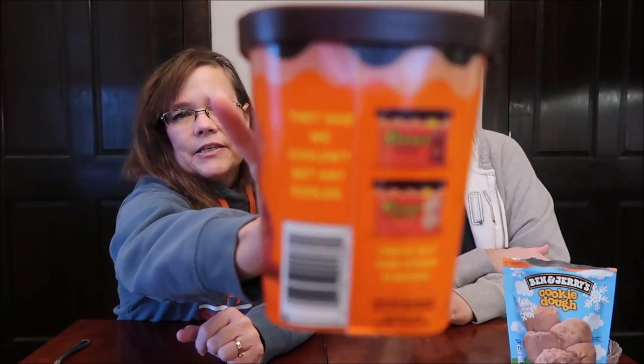Now, this is the Reese's peanut butter. I like the little tagline on the side — 'they said we couldn't get any cooler.' It shows a container with Reese's Chocolate and then Reese's Pieces Vanilla, so it's cool to know they're going to come out with other ones. This is Reese's peanut butter with chunks of Reese's Peanut Butter Cups and a Reese's peanut butter swirl.